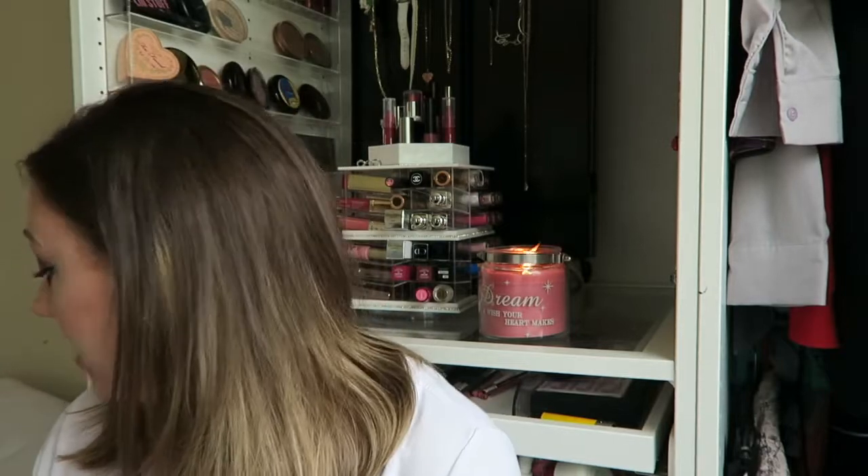Hey guys, welcome back to my channel. So once again, I'm here doing an empties, regrets and reviews video and I have 10 products for you again today. I have no accurate idea what current number I'm on — I film these and then when I edit them they finally go up. I'm going to dive straight in.